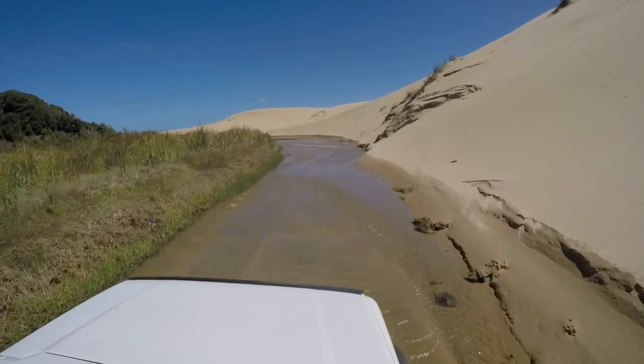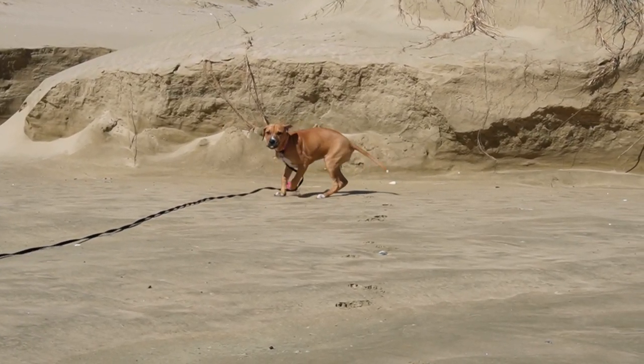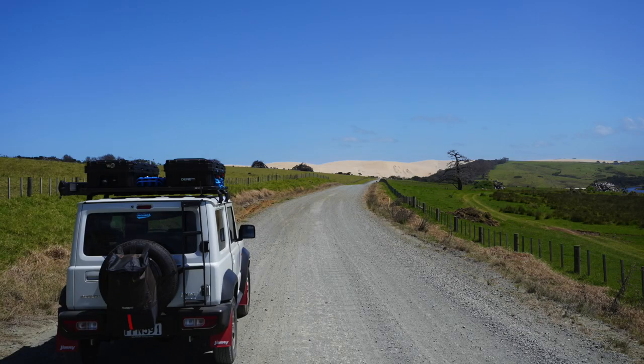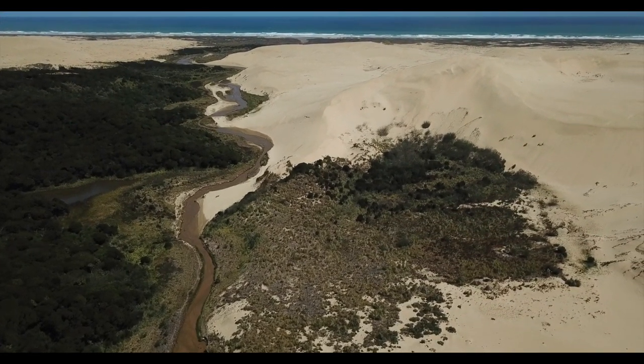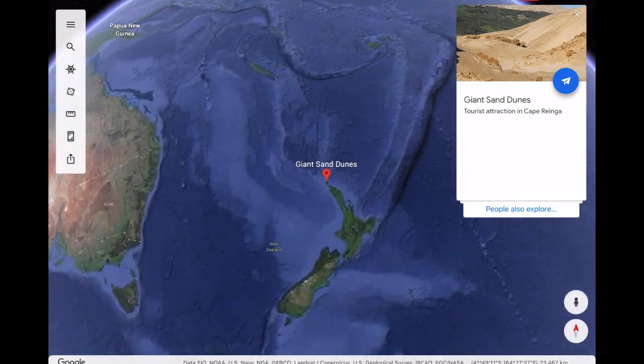It wasn't too long ago that I found out that New Zealand had giant sand dunes, and my wife and I decided to take a trip up to the northern tip of New Zealand to see them for ourselves. Right alongside the sand dunes there's a natural stream which also acts as a road, leading you out onto the northern end of the well-known 90 Mile Beach.